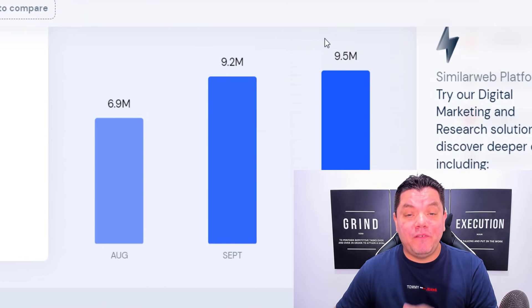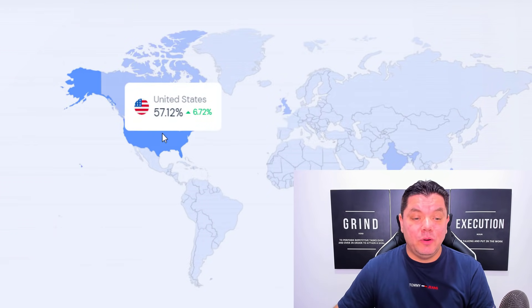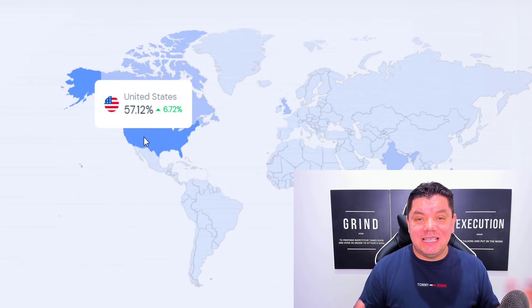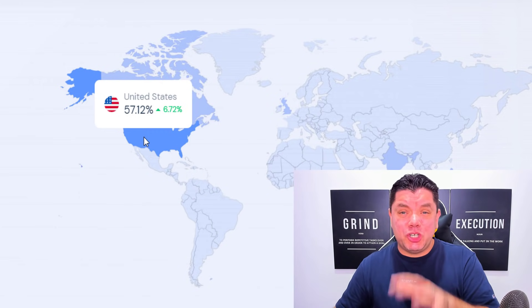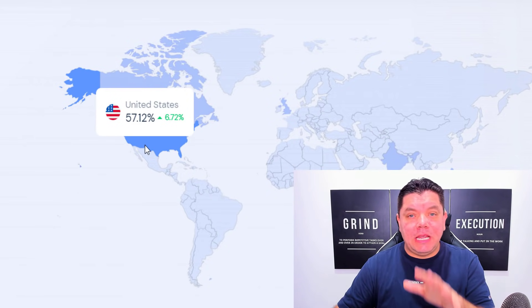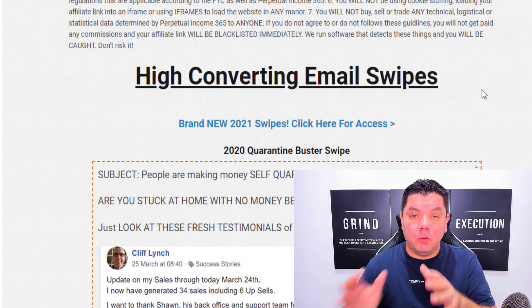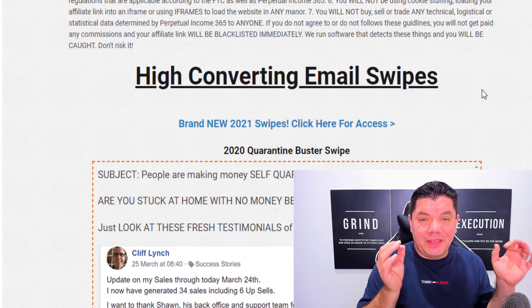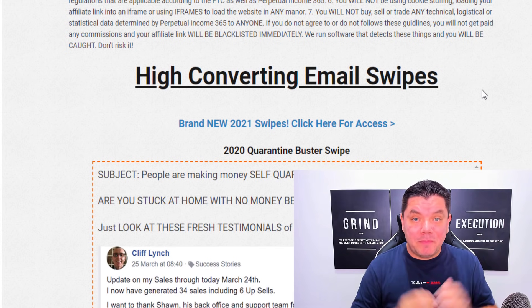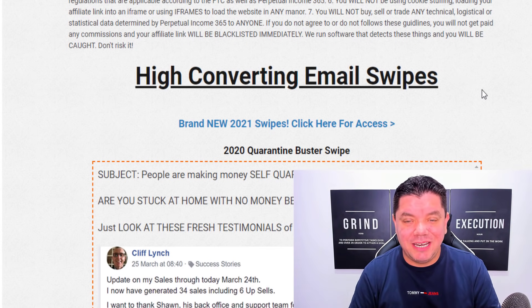This site gets over 9.5 million visitors every single month, and the majority of the traffic is coming from the United States, which makes this an awesome affiliate marketing for beginner strategy. I also want to show you how you can make even more money with affiliate marketing utilizing their high converting email swipes. I'm going to walk you through everything step by step and show you one of the easiest and laziest ways to get started making money with affiliate marketing as a complete beginner.